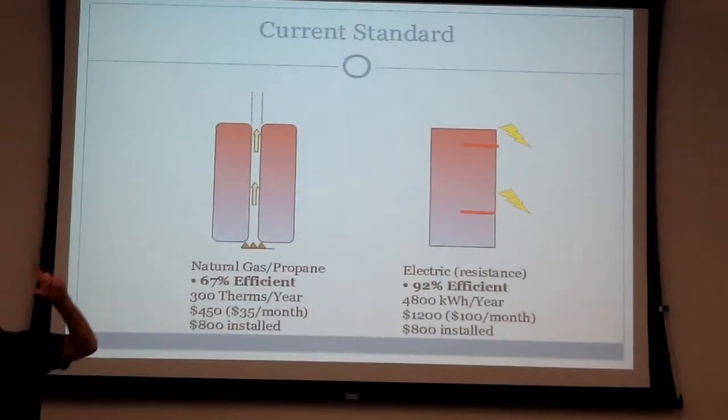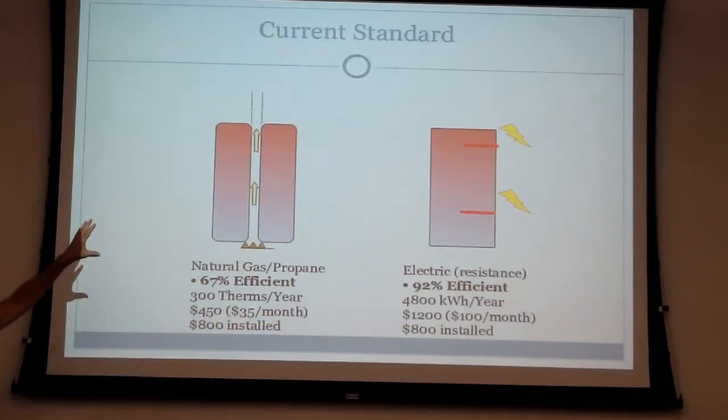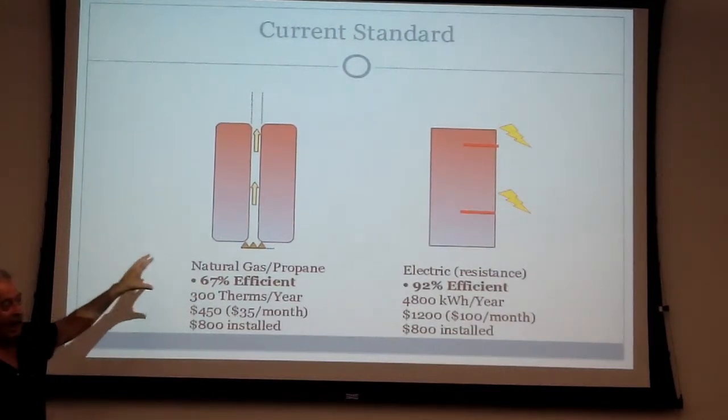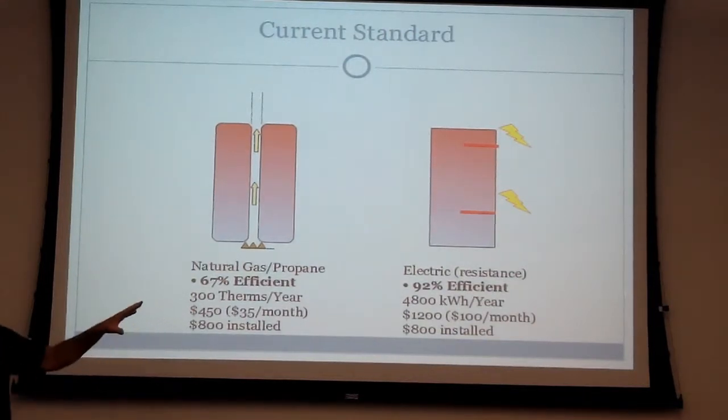Good evening, my name is Hal Slater and I have a geothermal water heater. First of all, water heating is 20% of all residential energy used in America. There are basically two categories of water heaters and two fuel types. 90% of you have a natural gas or propane water heater, and it's about 67% efficient. It burns about 300 therms a year, dumps about half a ton of carbon dioxide into the air, and costs about $450 to operate.